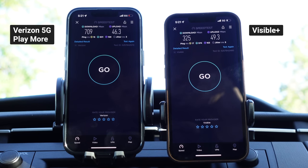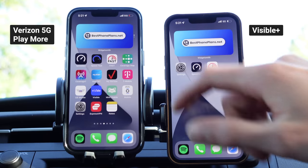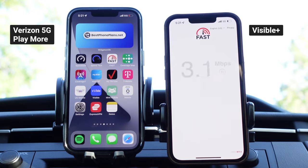Truth be told, I don't think you're going to notice the difference between 325 and 709 megabits per second for Instagram, Snapchat, TikTok, or YouTube — both are going to be fine. Let's round out the video by doing a video streaming speed test to show what kind of video streaming speeds you can get on Visible Plus.